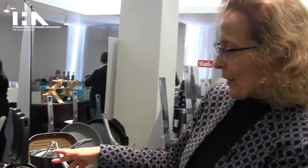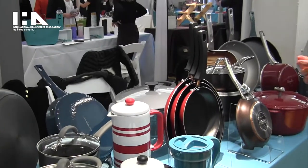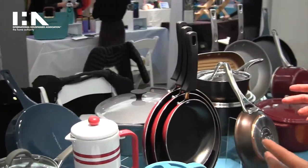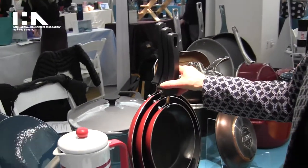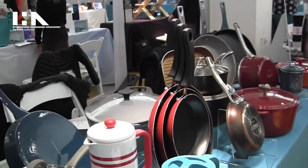From Farberware, one of the oldest and most recognized brands in the housewares industry, we have new Neat Nest — made-in-the-USA cookware that provides space-saving storage solutions. As you can see, the pans float so they won't scratch, which is also a really great pan protection method.